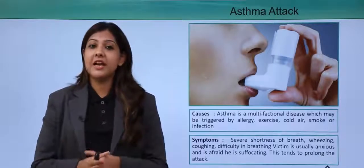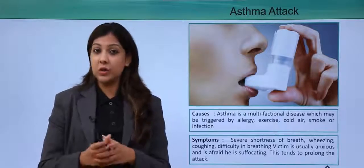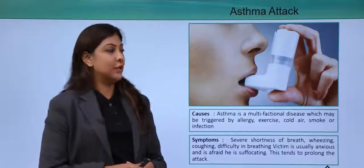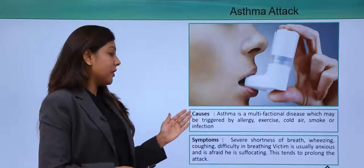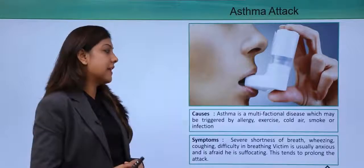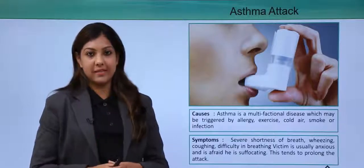Looking at different kinds of first aid situations, let's start with an asthma attack. Asthma is a multifunctional disease which may be triggered by an allergy, exercise, cold air, smoke, or even a small infection can really trigger an asthma attack.